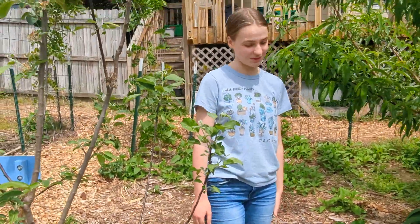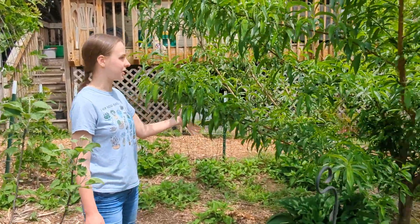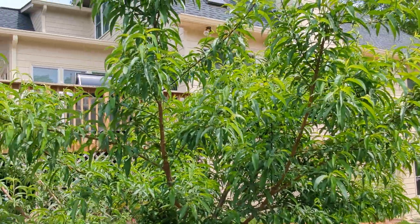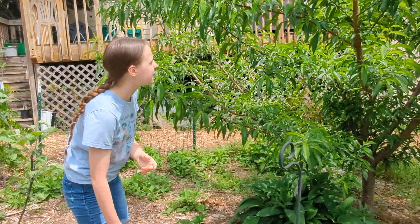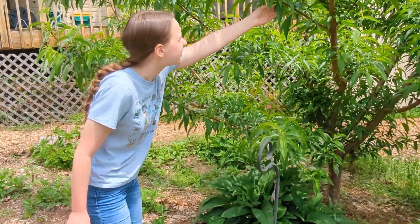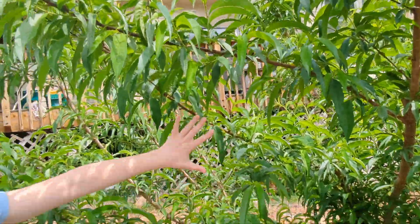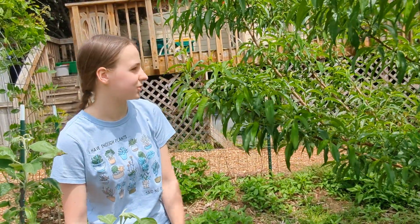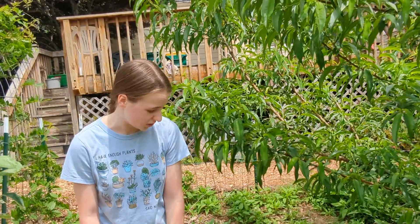Right here, our largest and most vigorous tree is our peach from the first year we did this. It has got a lot of peaches on it — there's one here, and more all over this thing, and we are very excited to try those. We have not yet gotten peaches off of this tree; we had a couple last year that did not make it to maturity due to bugs.